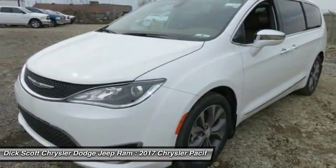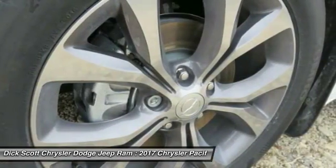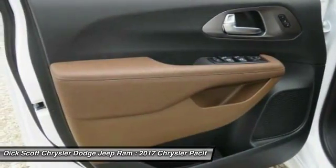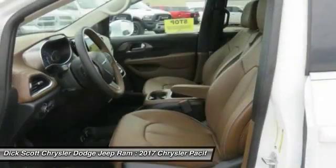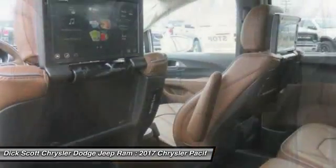Here are some of this vehicle's great options: traction control, navigation system, power passenger seat, power lift gate, air conditioning, dual airbags, power steering, heated rear seats, four-wheel disc brakes, and universal garage door opener.